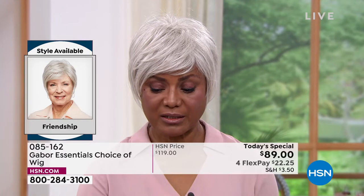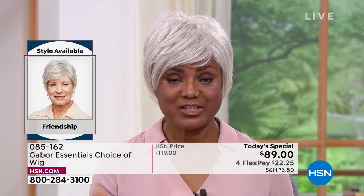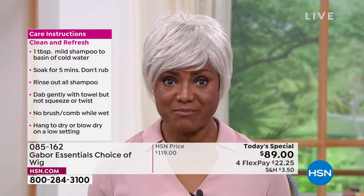Well, first of all, it's easier and it's quicker because I'm ready like that — so I can go out the door. I don't have to fuss with my hair. I'm just taking this right out the box, shaking it, and putting it on. Within five minutes or less, I'm ready.